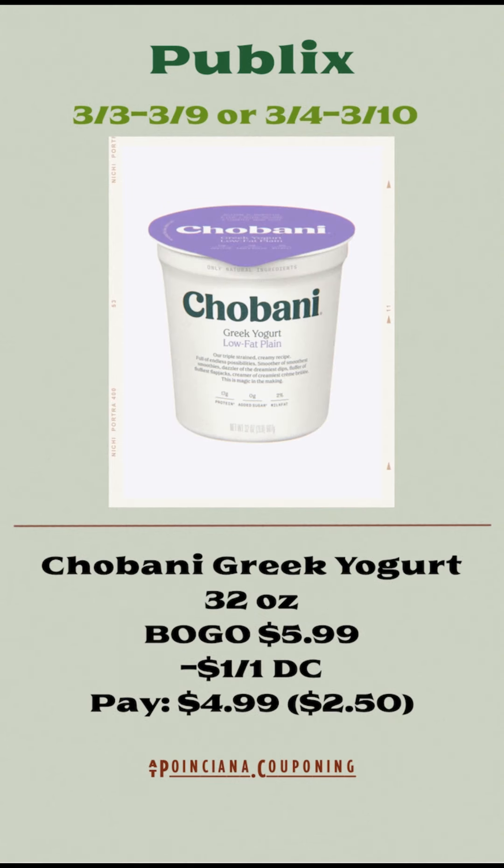The Chobani Greek Yogurt, the 32 ounces, are going to be on sale buy one, get one free for $5.99. You're going to use the $1 off of one digital coupon and pay $4.99, or just $2.50 each.